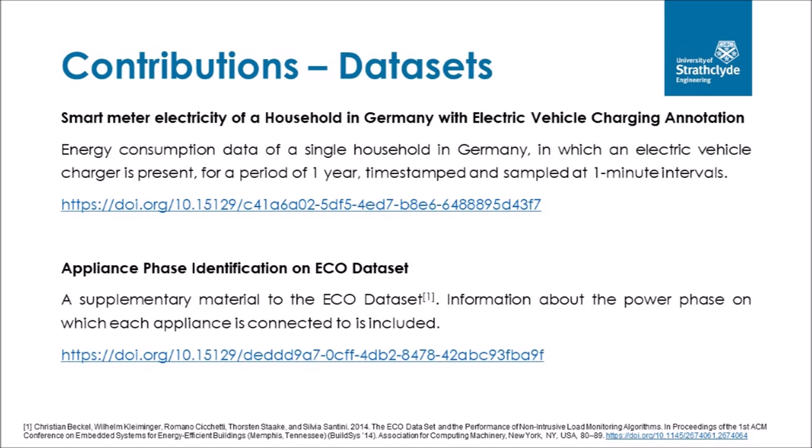The two datasets published can be accessed through the University of Strathclyde's PurePortal, each with its own dedicated digital object identifier. The first dataset is named 'Smart Meter Electricity of a Household in Germany with EV Charging Annotation', containing energy consumption data of a single household in Germany with an electric vehicle charger, for a period of one year from 1 January 2021 to 31 December 2021, time-stamped and sampled at one-minute intervals. The second dataset is named 'Appliance Phase Identification in an ECO Dataset', supplementary to the ECO dataset published by Beckel et al., containing information about the power phase on which each appliance is connected.